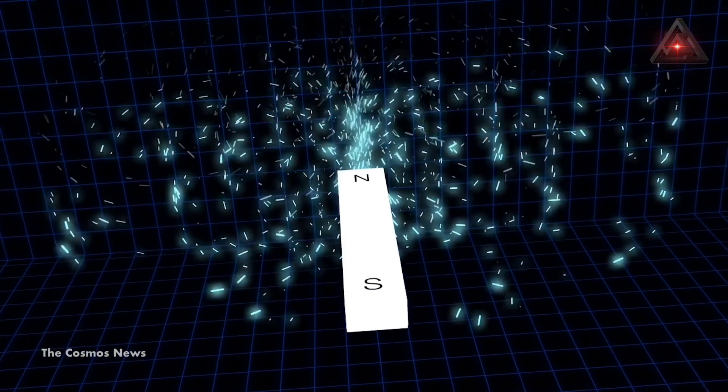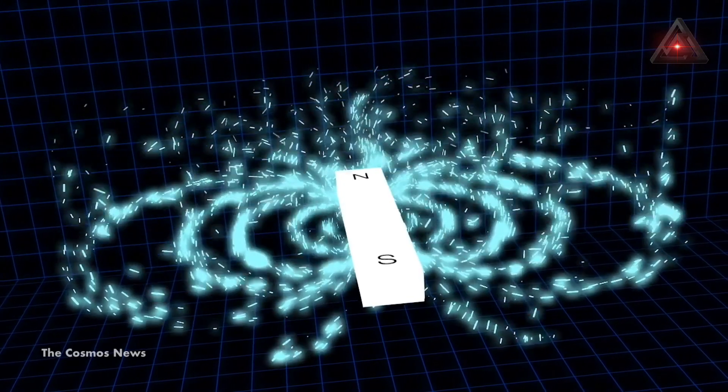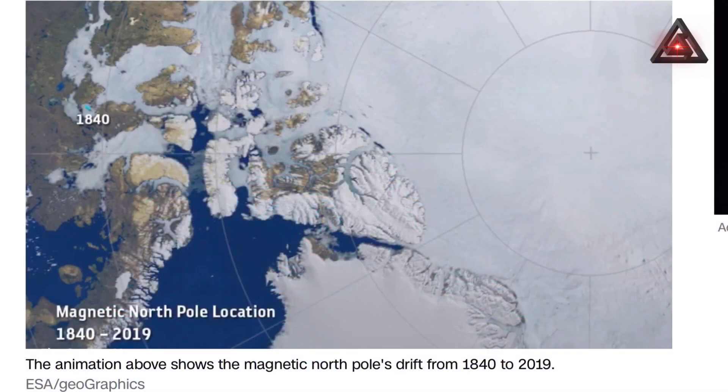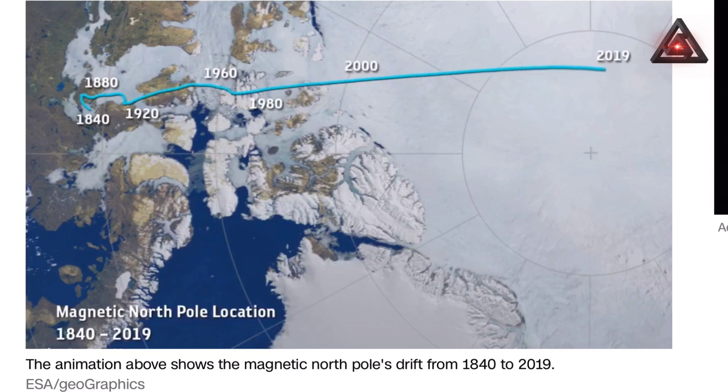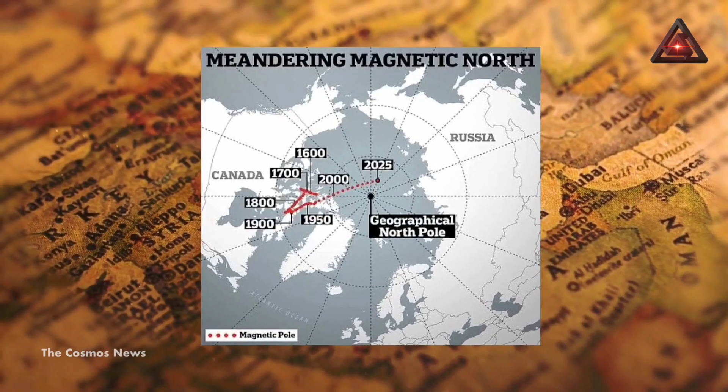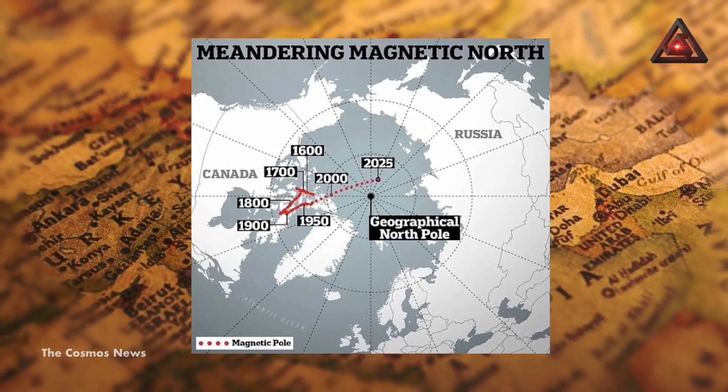Sir James Clark Ross first discovered the North Magnetic Pole in 1831 in northern Canada, NOAA explains, and since then the pole has been moving across the Canadian Arctic toward Russia. The World Magnetic Model, or WMM, is updated every five years and updates the position for the accuracy of GPS units while predicting the movement and shifts of the magnetic pole for the next five years.